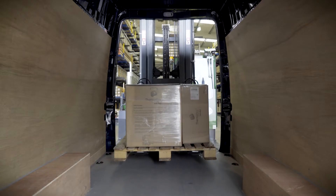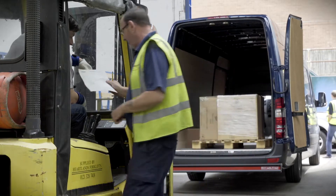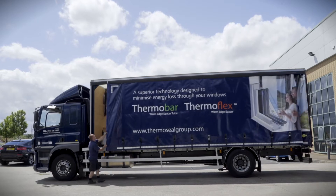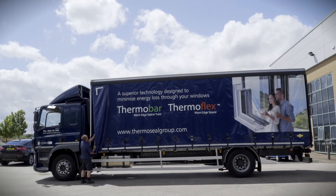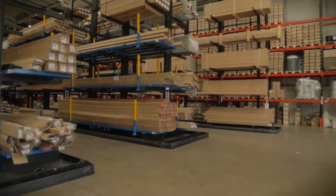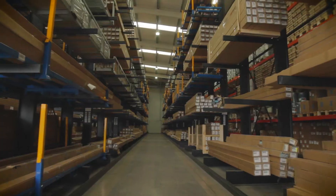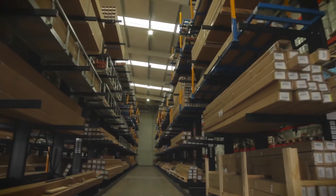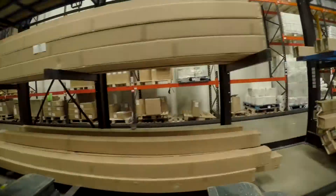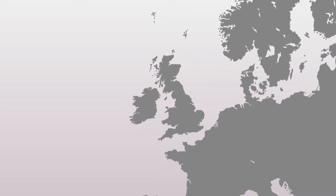Thermoseal Group is the leading UK manufacturer of warm-edge spacers and accessories, delivering a range of over 1,500 insulated glass components. We manufacture the Thermobar and Thermoflex range of warm-edge products. Expansion and investment in a new racking system has provided us with four times our previous storage capacity across four modern distribution centres. Thermoseal Group now occupies over 130,000 square feet of space for manufacturing and storage.